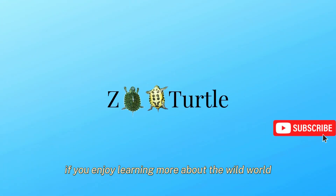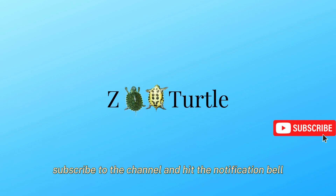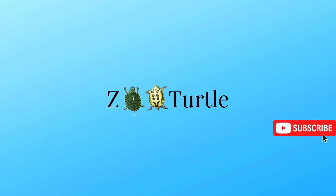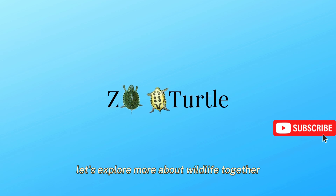If you enjoy learning more about the wild world and the nature around us, don't forget to like the video, subscribe to the channel, and hit the notification bell so you never miss new content. Leave a comment sharing what surprised you the most — let's explore more about wildlife together.